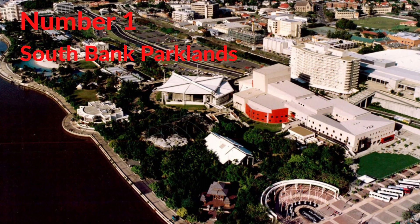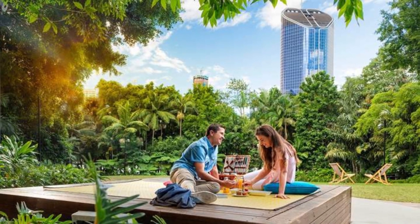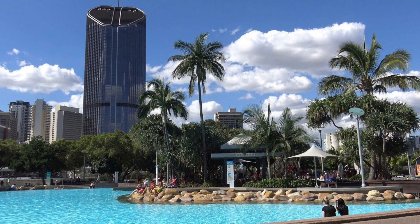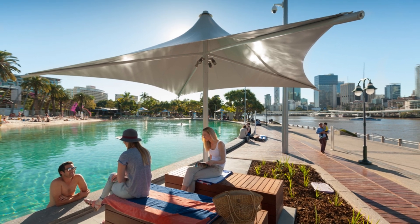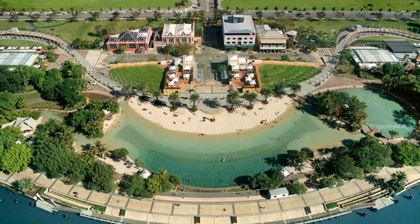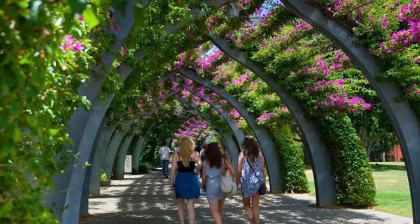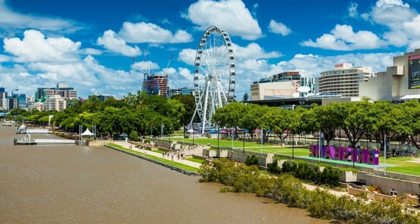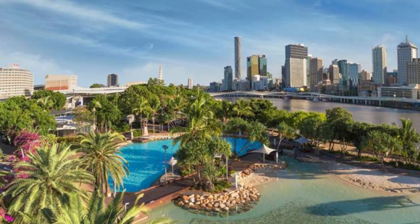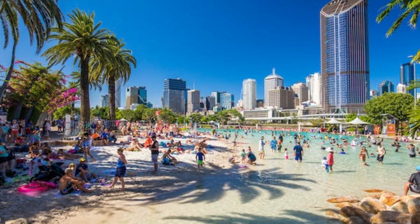Number 1. Southbank Parklands. One of the best places to visit in Brisbane is Southbank Parklands. Strolling through the riverfront precinct on a sunny day is a great way to soak up the spirit of the city. This was the original site of World Expo in 1988, and it still buzzes with activities and events today. Parklands, plazas, and promenades encourage you to linger in this popular pedestrian area. It sits directly opposite the CBD, with Streets Beach at its center, and a swim in the man-made lagoon here is a popular choice on a warm Brisbane day.